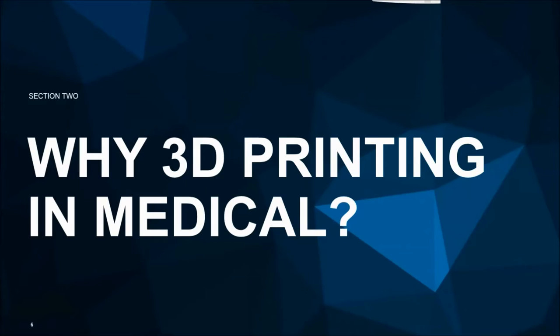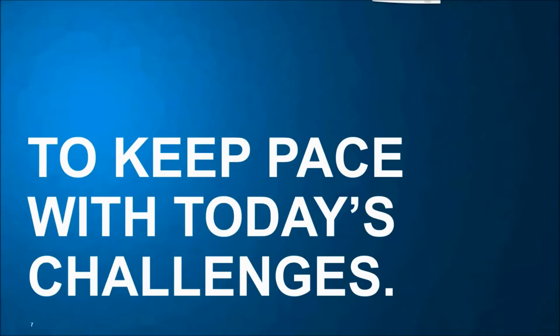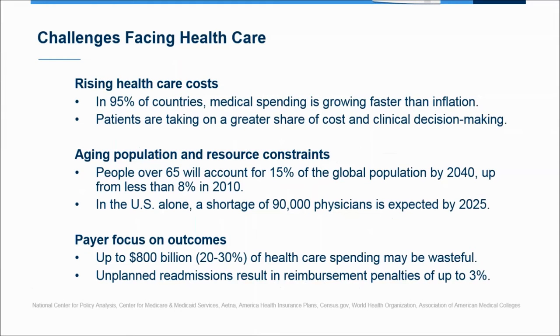So why is 3D printing in medicine a hot topic and a growing application? We really see it as keeping pace with today's challenges that are uniquely focused on the healthcare space. When we talk about those challenges, we see three in particular affecting hospitals and the delivery of patient care. First, there's the rising cost of healthcare — in the vast majority of nations, healthcare costs are growing at a faster rate than inflation.